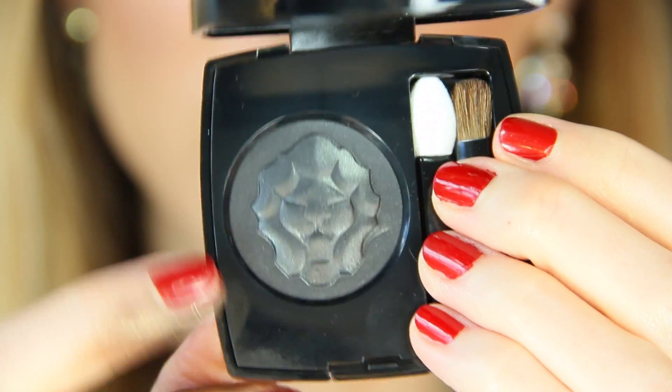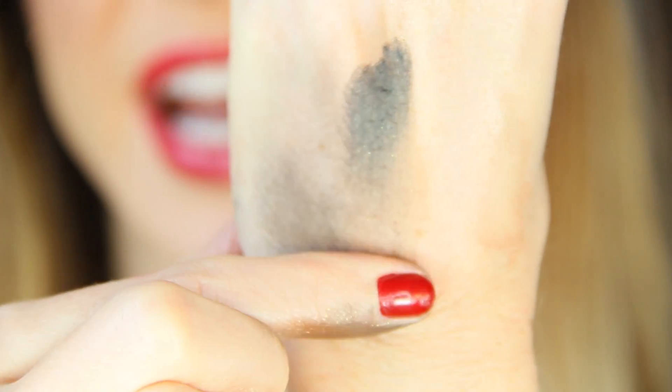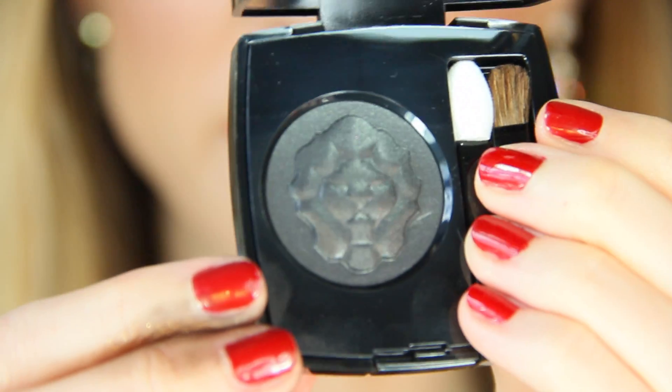This shade is Noir Lamé — a beautiful black eyeshadow. When I first saw it in store I thought, okay, a black eyeshadow — but it is so buttery, so smooth, it almost feels creamy. It's so finely milled, which was a little intimidating at first. I wasn't sure how it would apply, but it's stunning. I knew I had to have this as part of my personal collection.